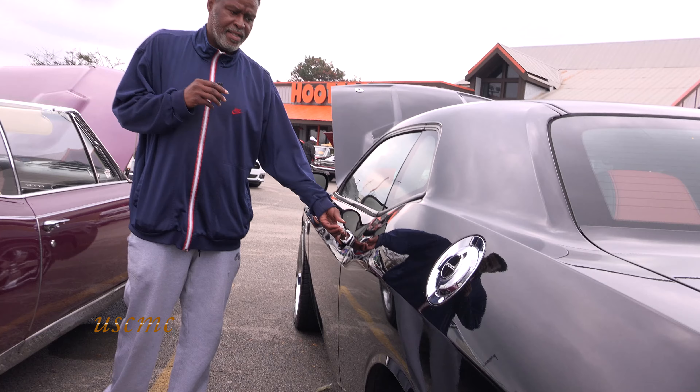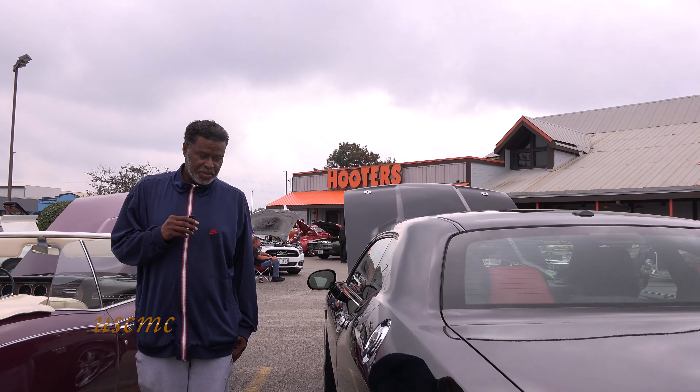I only drive it on the weekends, so it has lower miles on it.